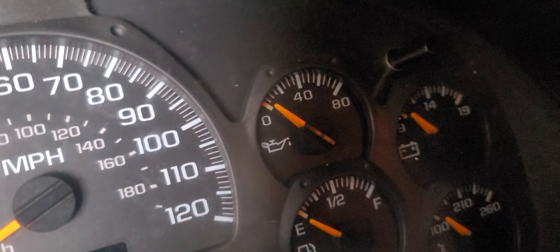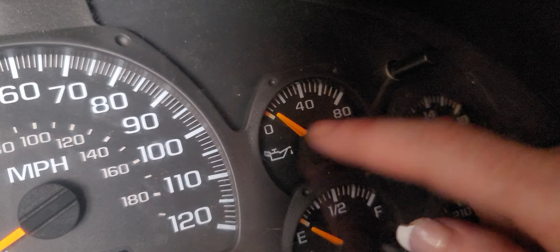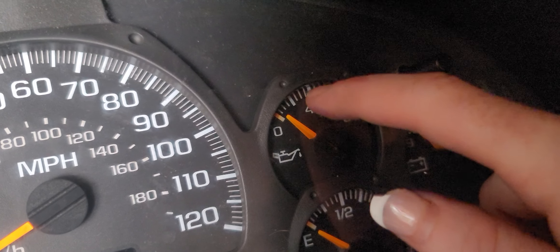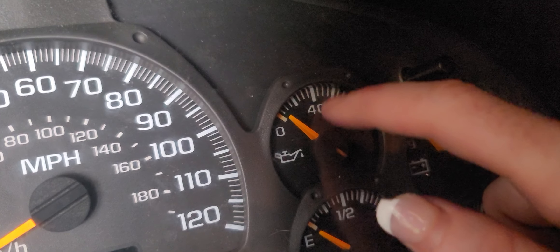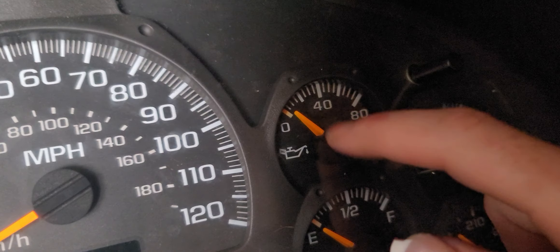Over here, this is for oil. You should know about where your oil is. For the Trailblazer, she's pretty much centered. Sometimes she'll be a little high, sometimes a little low. This is your oil pressure.